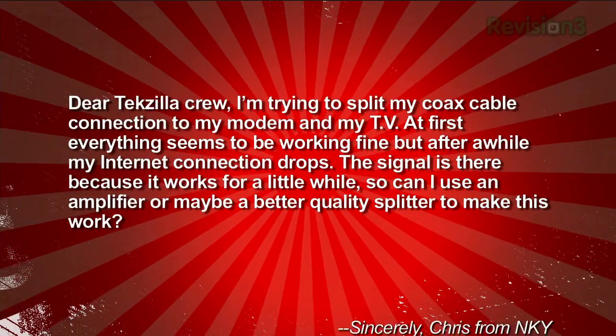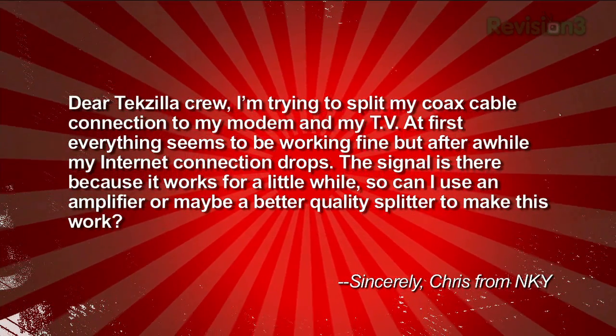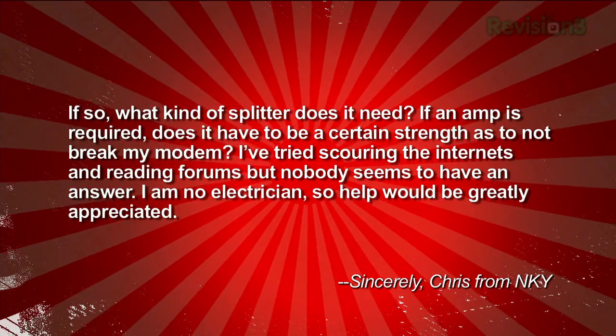This next email comes from Chris, who writes: 'Dear Techzilla Crew, I'm trying to split my coax cable connection to my modem and my TV. At first everything seems to be working fine, but after a while my internet connection drops. Can I use an amplifier or a better quality splitter to make this work? What kind of splitter do I need, and does an amp have to be a certain strength so as not to break my modem?' There are a few things that could interrupt your cable internet connection. Check the basics first — everything plugged in, connections well seated, no obvious damage to coax cables or splitters. Then try connecting the cable modem directly to the wall without the splitter.